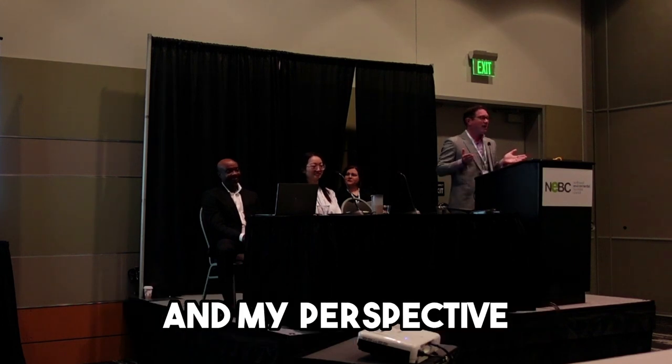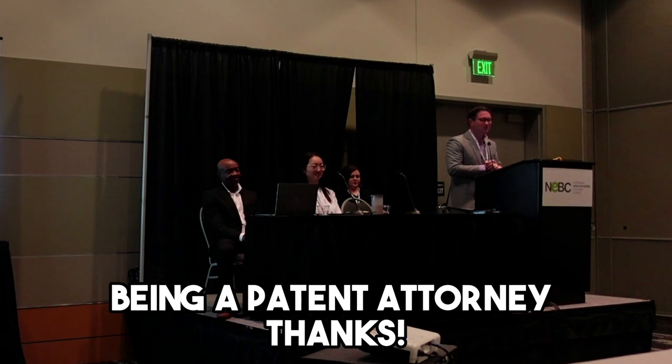So that's my take and my perspective as a patent attorney. Thanks.